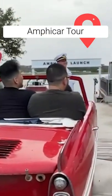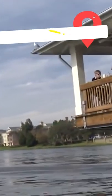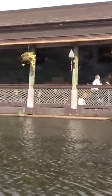Amphicar Tour. It makes for a fun family adventure or a romantic couple's cruise. End your time on the water with lunch or dinner at the nearby Boathouse restaurant.